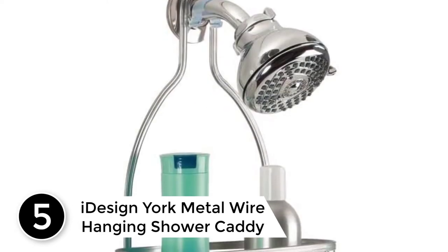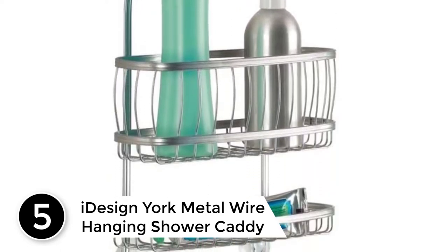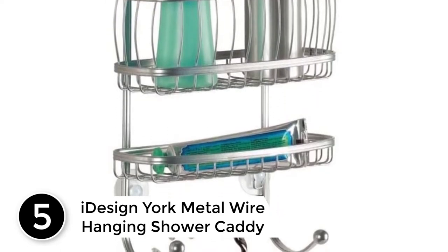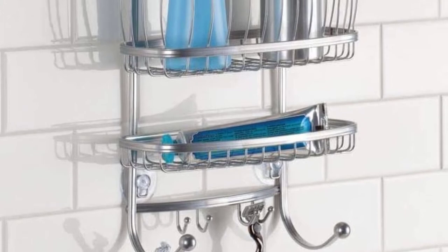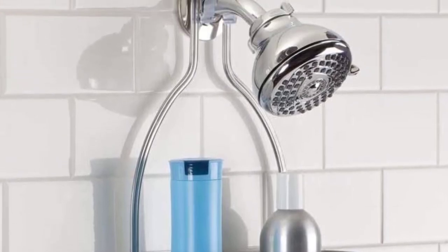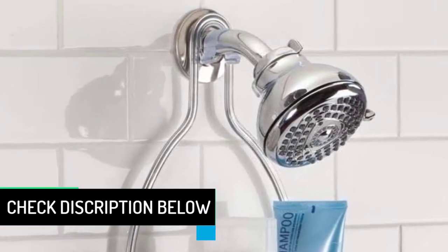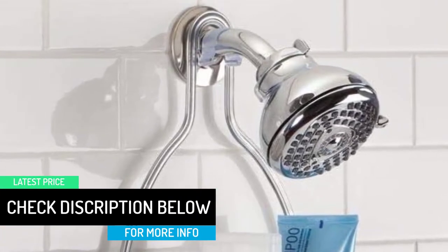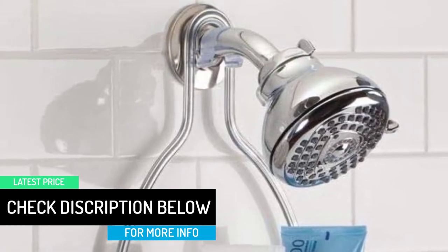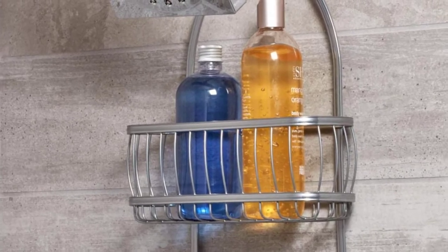Starting at number 5: iDesign York Metal Wire Hanging Shower Caddy. The iDesign York Shower Caddy is eye-appealing and comes with a wire storage rack where you can store your shampoo, body wash, etc. It is rustproof and can last for years, shining like new throughout its lifespan. It also offers extra storage space and comes in different colors, giving you more options in this variant.